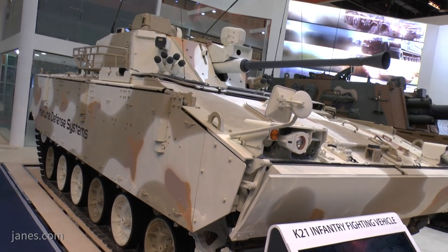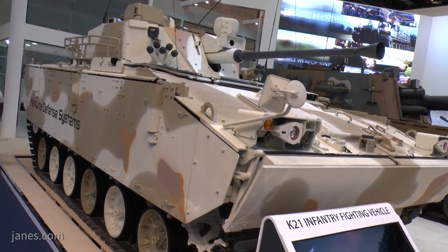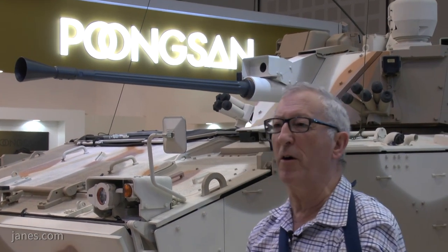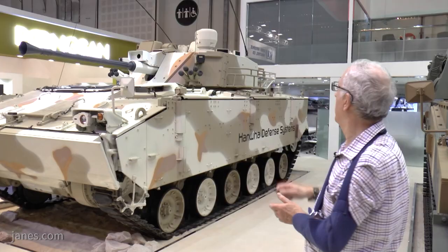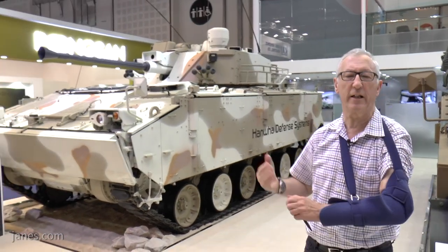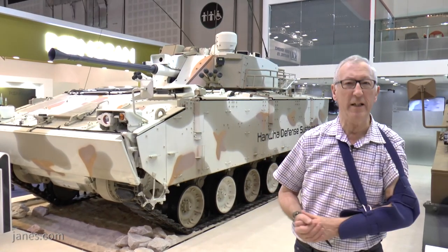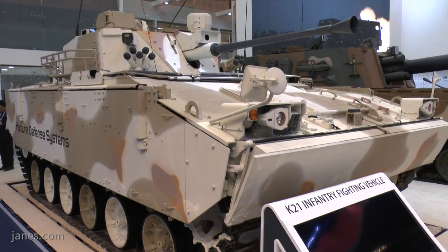Mounted alongside that is a 7.62 coaxial machine gun, and not fitted on this vehicle but on some of them is a pod of anti-tank guided missiles. If you look at the turret, it's got two sights, so it can have hunter-killer target engagement. Also, unlike many vehicles of this type, this vehicle is fully amphibious.